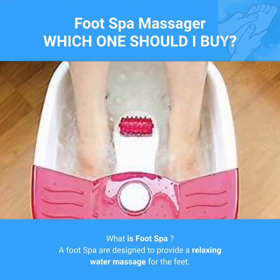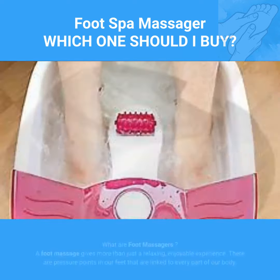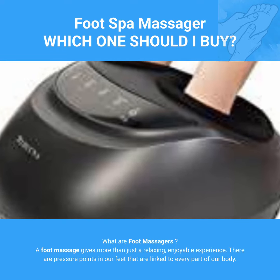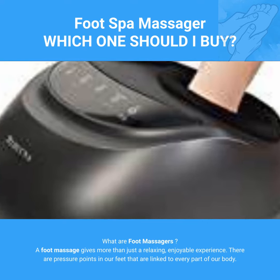What is a foot spa? A foot spa is designed to provide a relaxing water massage for the feet. What are foot massagers? A foot massager gives more than just a relaxing, enjoyable experience — there are pressure points in our feet that are linked to every part of our body.